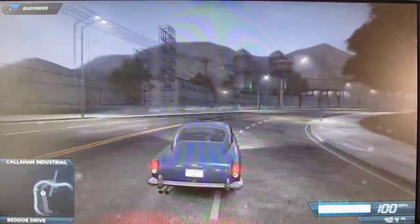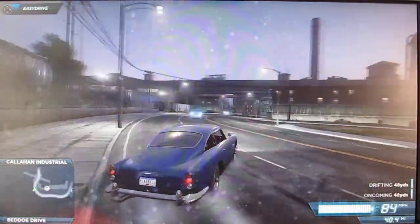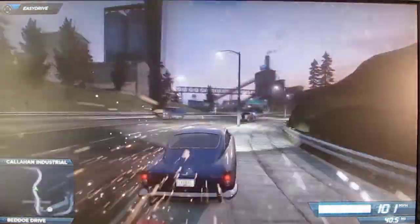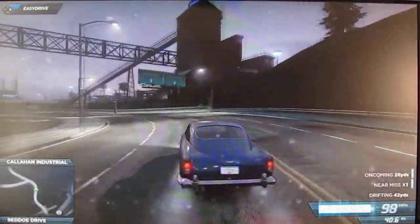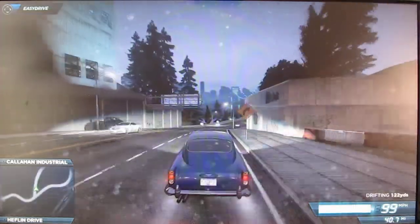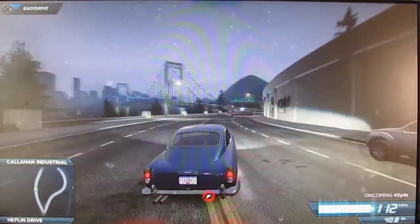Beautiful little car. Even in blue, it looks fantastic. So yeah, this is 007's car and I love it. Let's look at it — the tail lights are nice too.